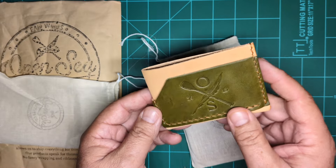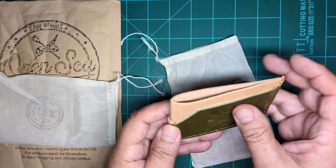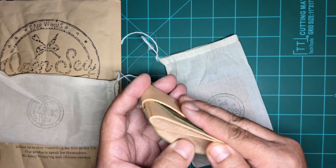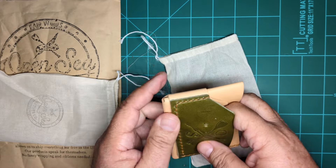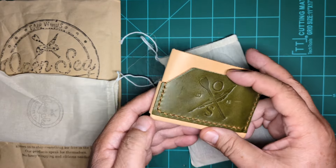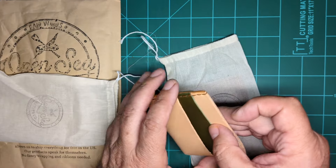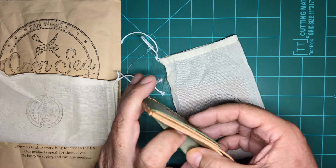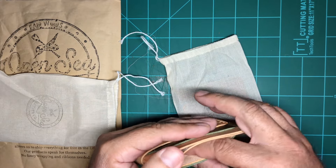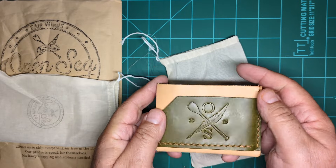They fold the leather and just put a band — this band here goes across for bills. You open it up and you can get a card here, so it's one, two, three cards, and you can get some more here, here, and here. You can put cash anywhere in between. Beautiful.